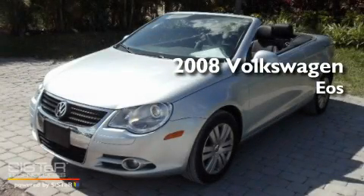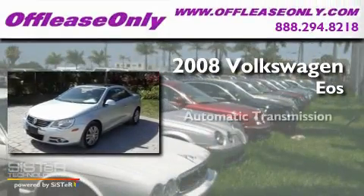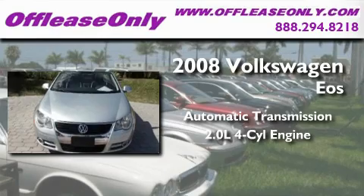This is a low mileage 2008 Volkswagen EOS. This convertible has an automatic transmission and an inline four-cylinder engine.